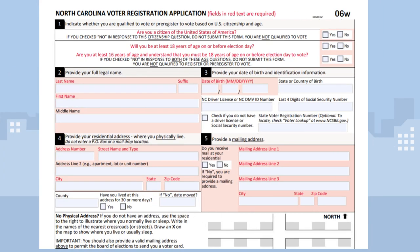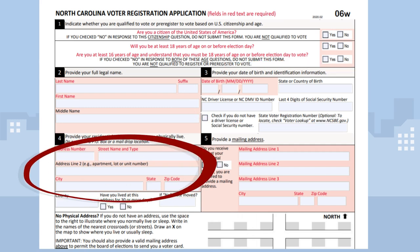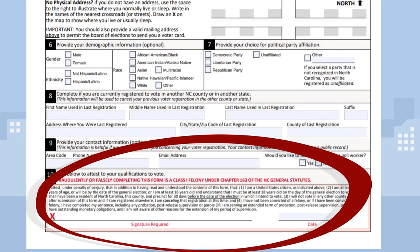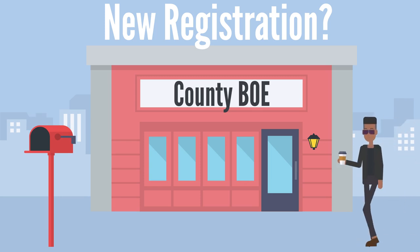The required fields on the application are in red. These are the eligibility requirements: your name, date of birth, residential address, mailing address, and your signature. Once you complete the application, you must sign it with a wet ink signature — pen to paper. If you are a new registrant, you must submit the application by mail or in person to your county board of elections office.